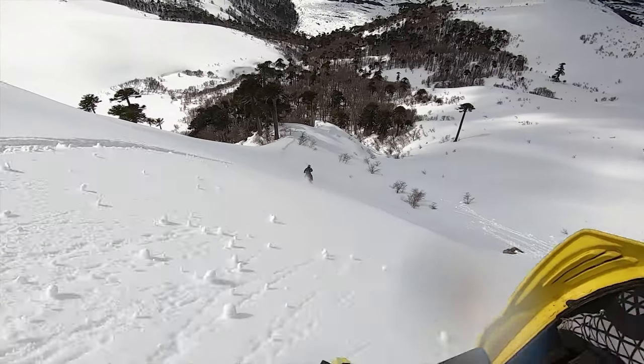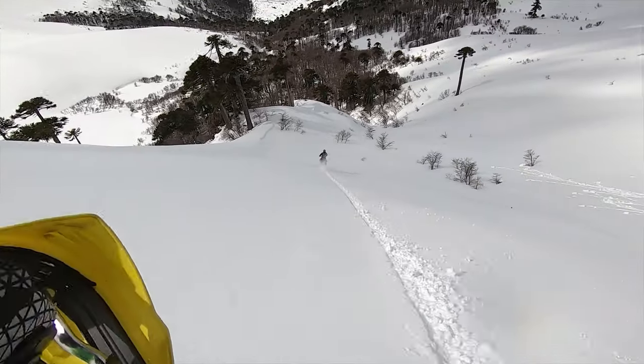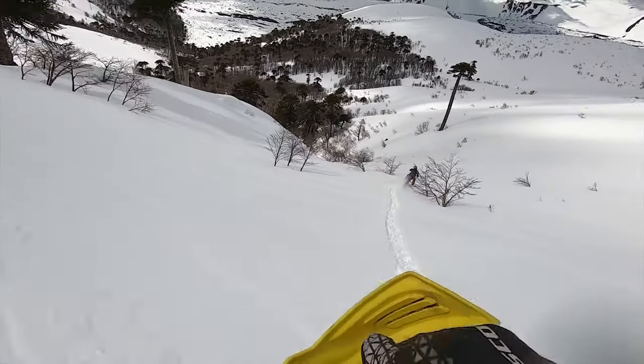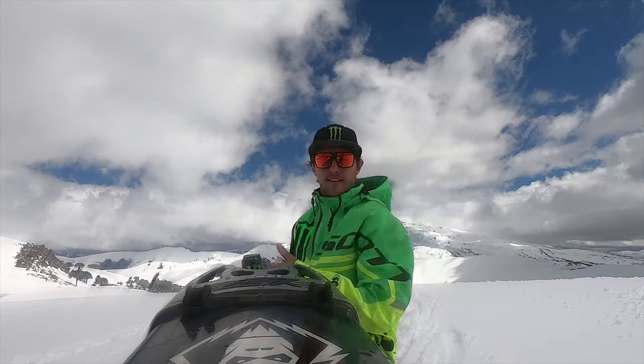We're doing a bunch of work for you guys. We're testing some really cool parts. We've got a lot of good testing here in Chile and excited to release it to the public and see what you guys think.